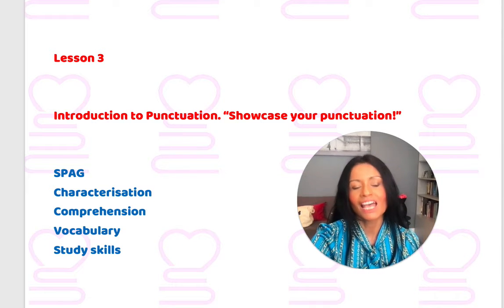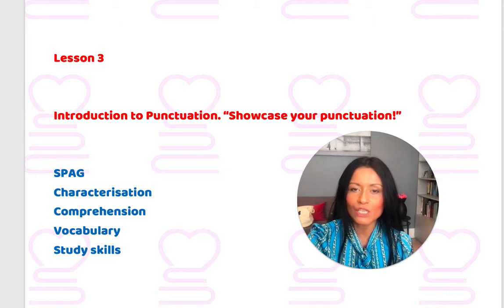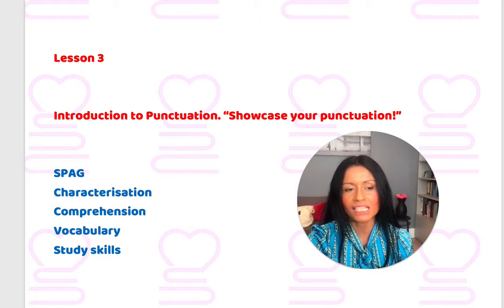Coming back to the beginning then: lesson three is all about showcasing your punctuation. It's also about characterisation, comprehension, wonderful vocabulary, and those all-important study skills. All of my lovely 11 Plus Foundation course students, now you can see why lesson three is so important to your learning of English and also to your writing as well.